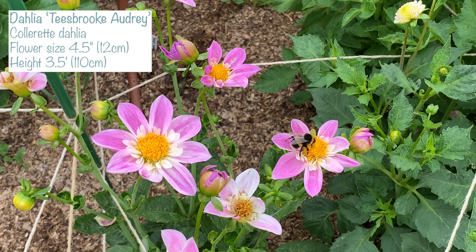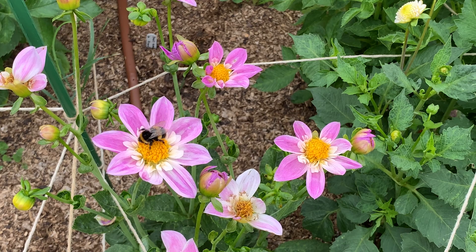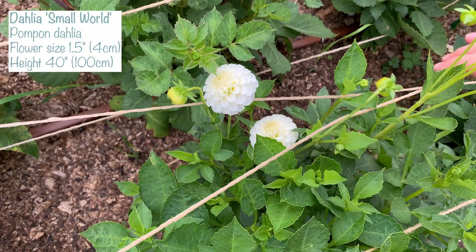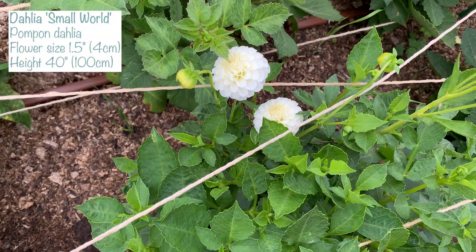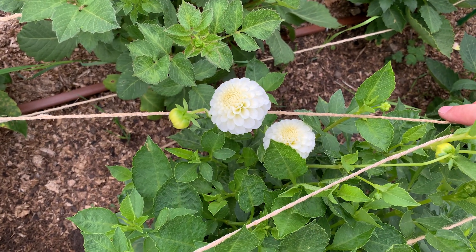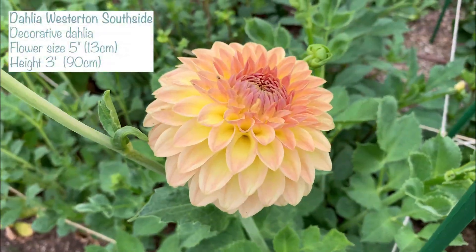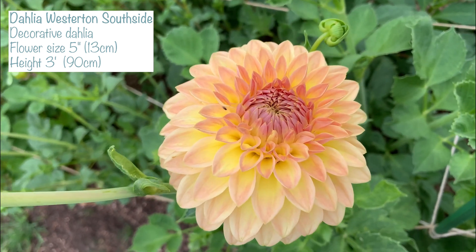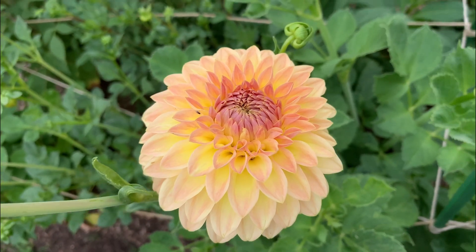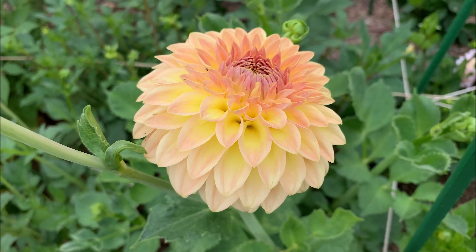This one is Teesbrook Albury — I'm in two minds about it at the moment; it might come into its own later but I'm not so excited. This one's called Small World and they really are tiny, about an inch across — handy for flower arrangements but they don't really do much in the border. This one is called Westerton Southside and in between the petals it's very yellow, but if you look at it from above it's much more sunsetty orange — it's kind of cool.